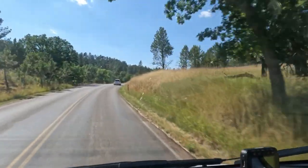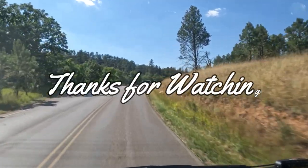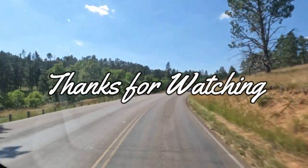As we head off to the next adventure, I want to thank you so much for watching this episode. I will see you in the next video — take care!